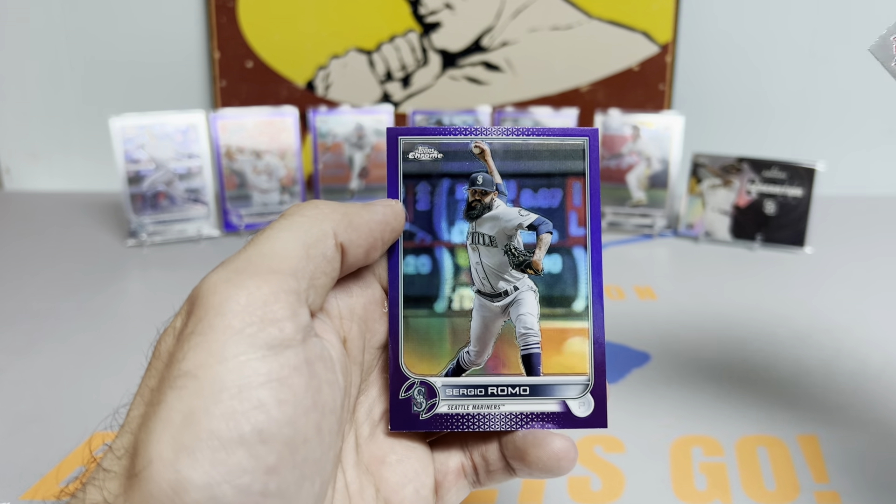Let's see what this last pack has in store — would be nice if it had some ink on it. Ryan Blannon, Sergio Romo. It's a Giant — going to be a Carlos Rodon. Not a rookie, unfortunately, but a pretty sick-looking card: Carlos Rodon out of 250. That is going to do it for the box — really appreciate you watching.